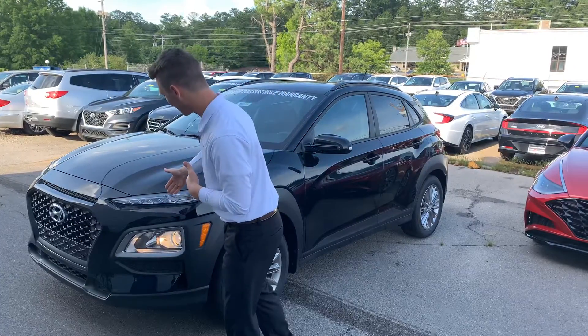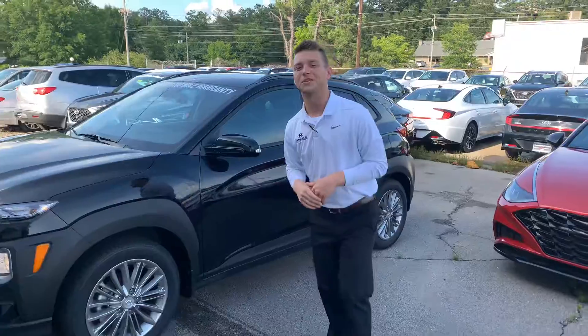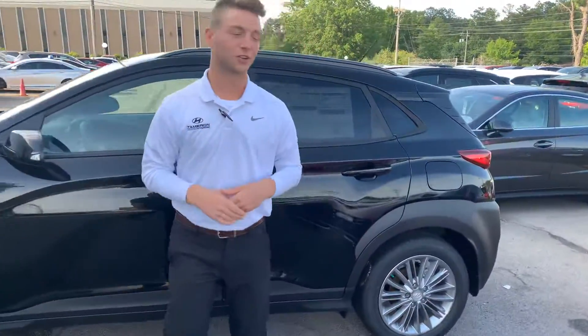As you can see, you've got your daytime running lights and LED headlights here, aluminum alloy wheels with nitrogen-filled tires, blind spot protection, and LED turn signals.